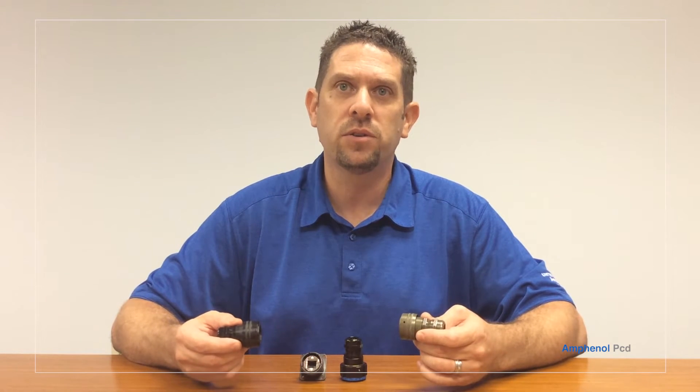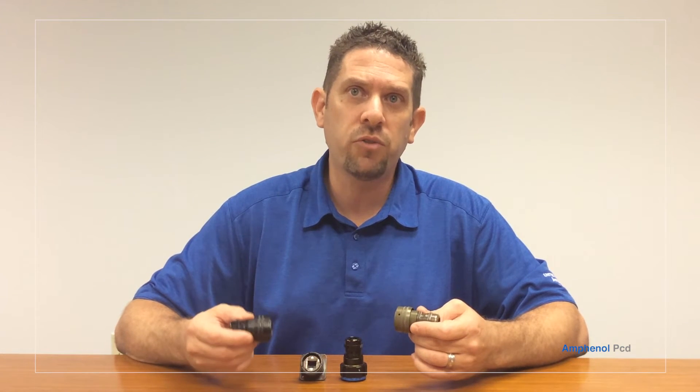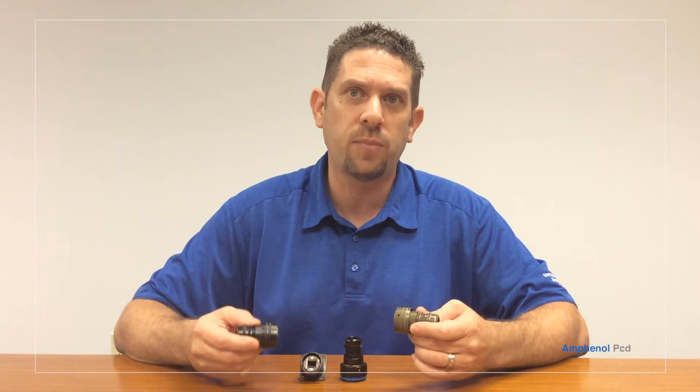Black-sink nickel is a standard product option for Amphenol whereas it is custom for our competitors. We do the plating in-house, enabling us to keep costs down and offer this product at a very competitive rate to our customers. So if you're going green with either a rugged USB or Ethernet solution, we have a cost-effective black-sink nickel option to help. Black is the new green.